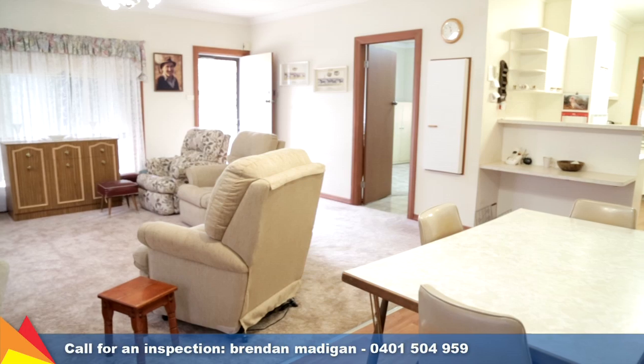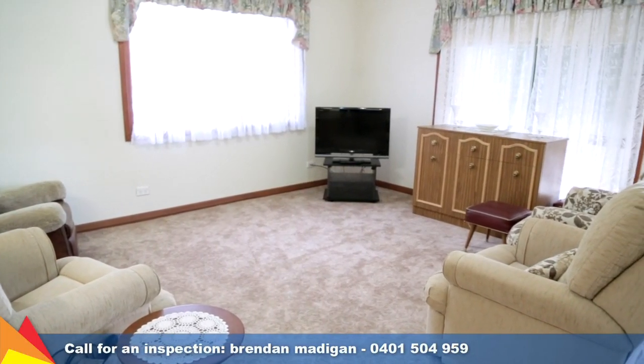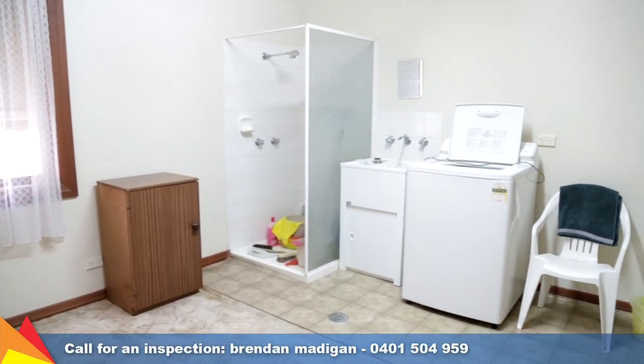A large open plan living and dining area is a versatile and homely space for the home. The adjoining utility room is combined with the laundry and features an extra shower.